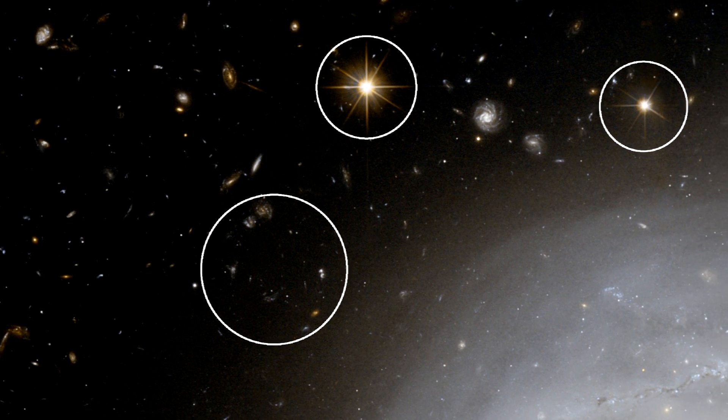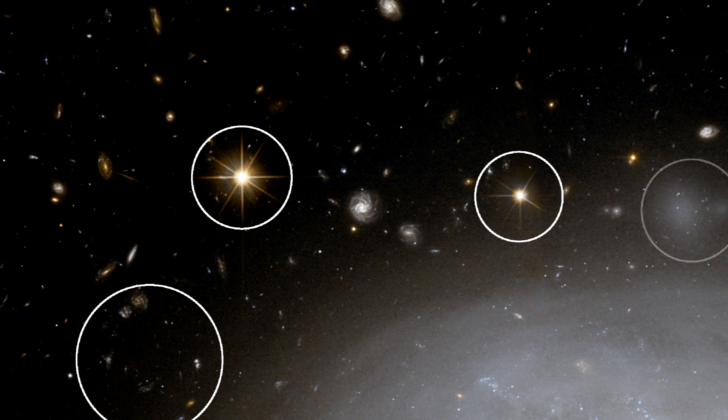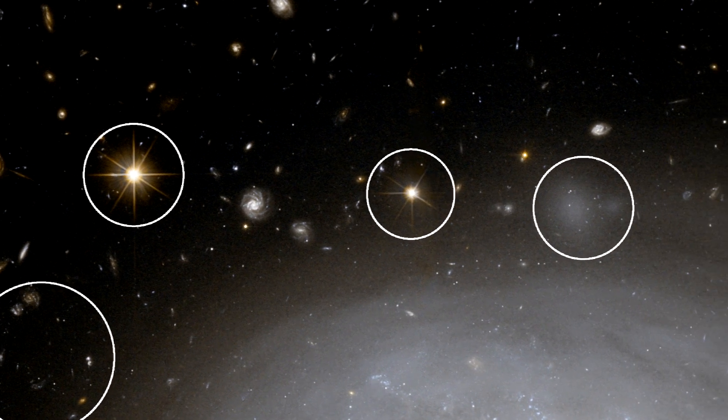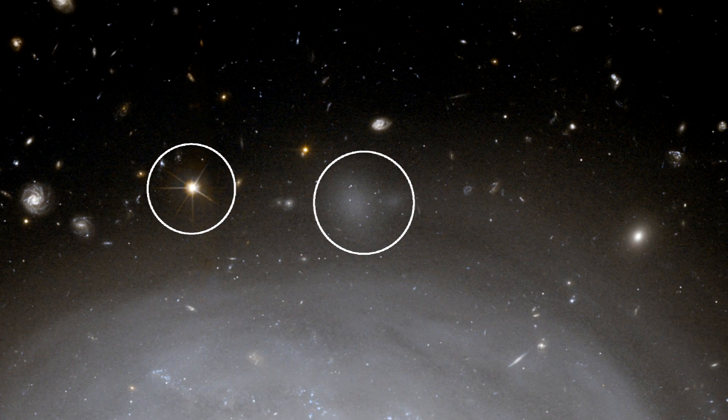Also seen are foreground stars in our own Milky Way. Many galaxies have companions, and NGC 4921 seems to be no exception — we can see several faint patches that are most likely to be smaller satellite systems orbiting their huge parent.